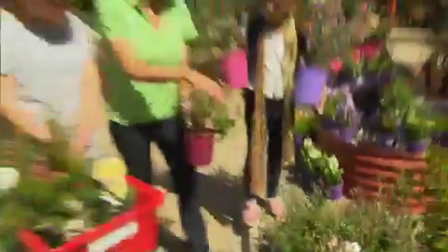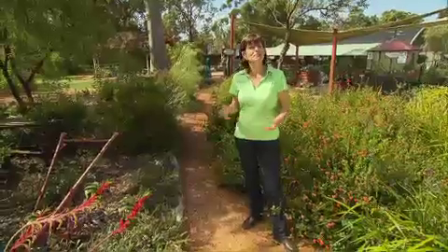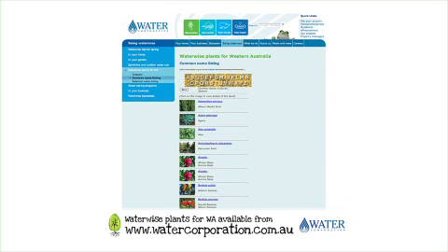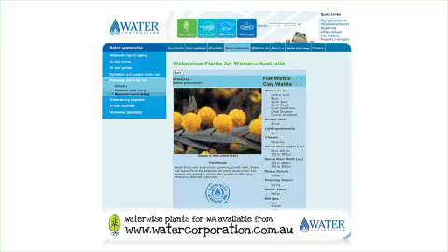When planting, always choose waterwise varieties. There are many natives, but there are also many waterwise exotic plants from climates similar to ours. We're spoilt for choice, so to make your job easier, why not visit the Water Corp's Water Ways for Plants database. Here you will find over a thousand different varieties of plants that are all suited to growing in WA gardens.